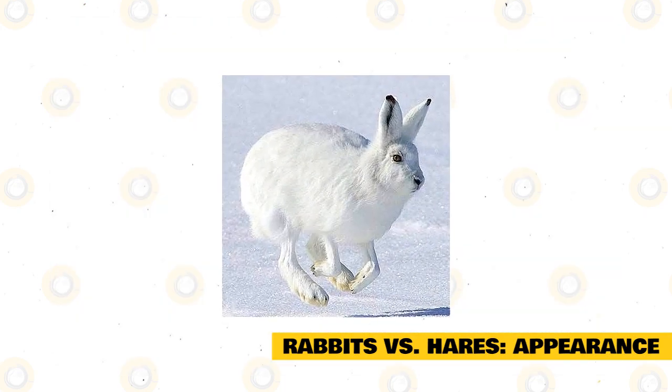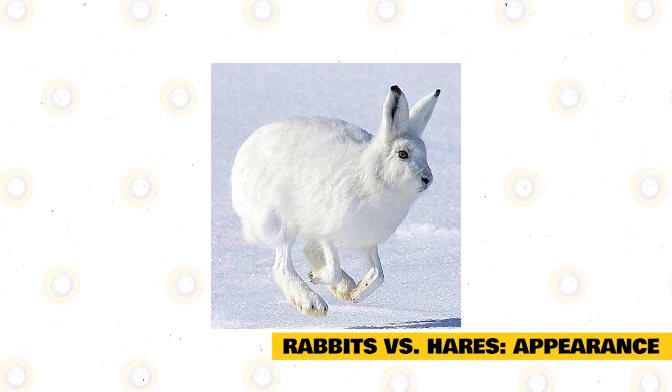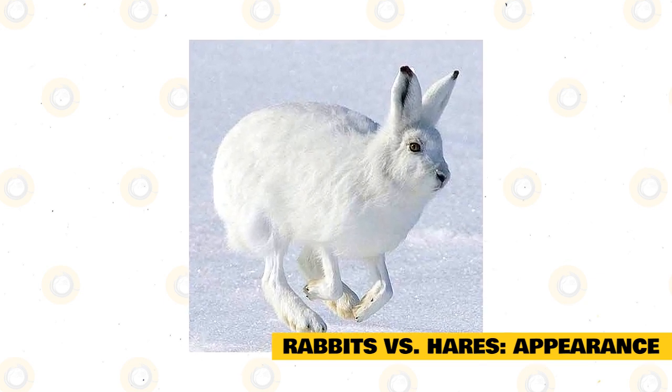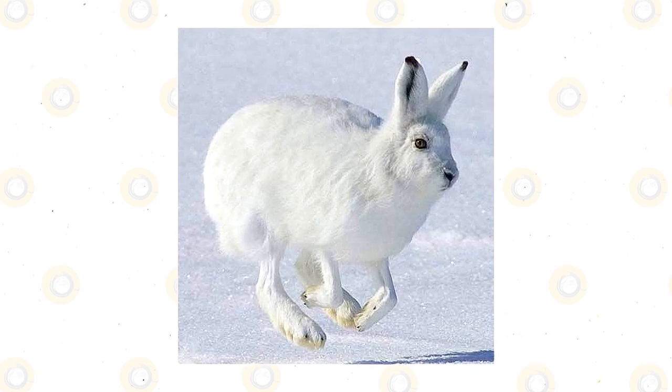Hares also have black markings on their fur. Not only does the hare have longer ears, but they also have a longer body and longer feet. The longer feet aid them when they are trying to outrun a predator.